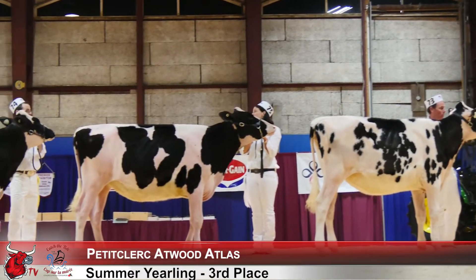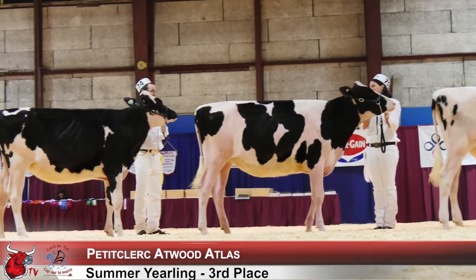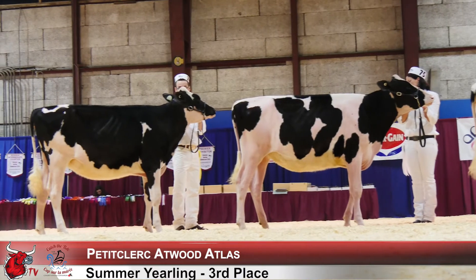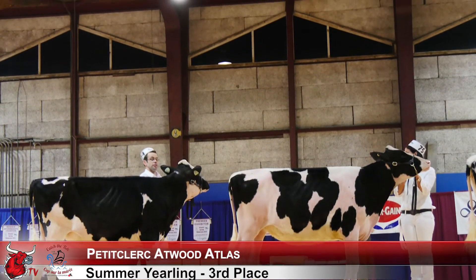The heifer in third places over the heifer in fourth. When you see her move around the ring today, she's a heifer that shows me more flex to her hock today. I prefer her bone quality right down through the hock region today. I prefer her right back through the pelvic region today to go over another similar made heifer coming out in fourth.